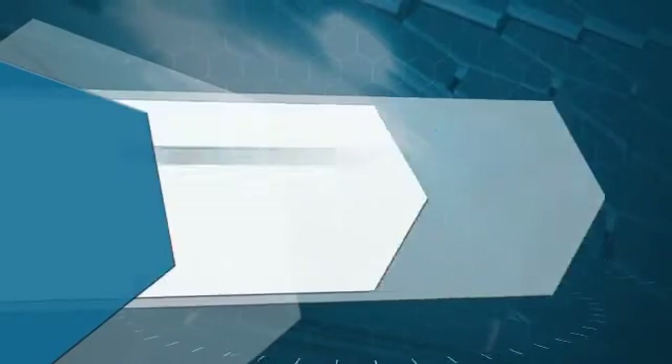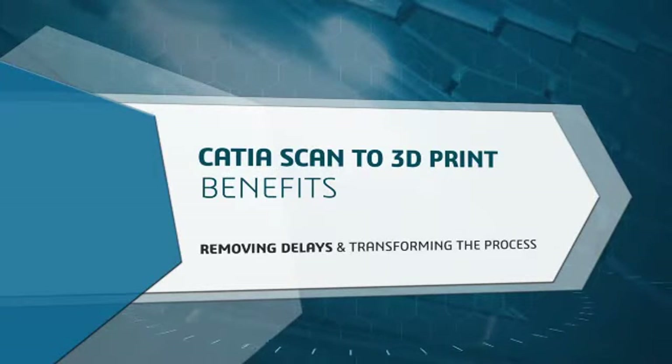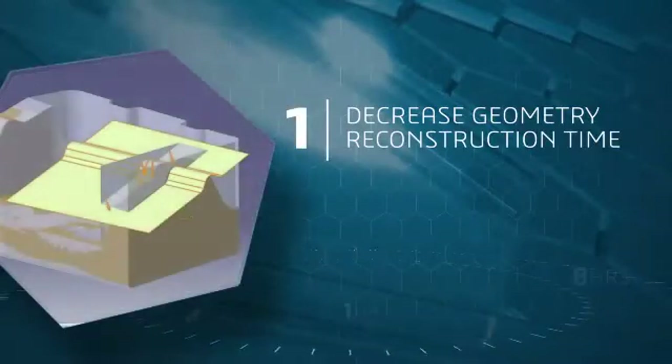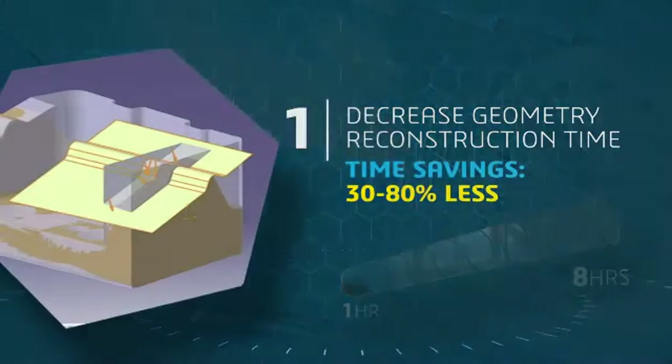Today we're going to show you how CATIA's specialized scan-to-3D print applications are addressing these challenges, removing delays and transforming the process. You'll see how to drastically decrease geometry reconstruction time — users are reporting time savings of 30 to 80 percent.